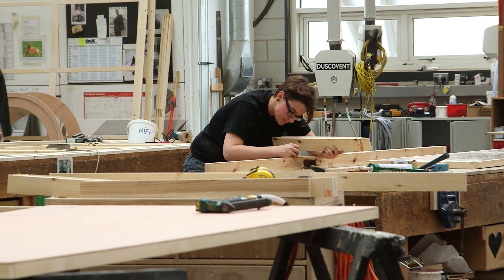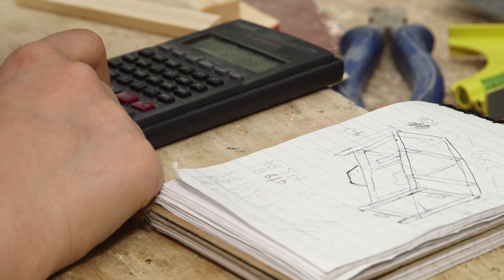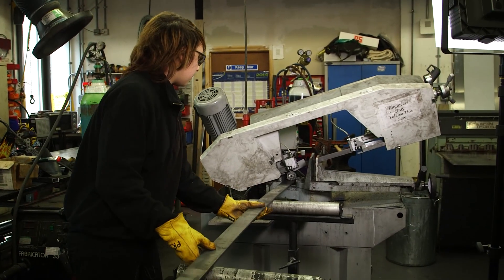For me, on the job training is one of the most important parts of my apprenticeship. I learn through doing and there's no way that you could learn this industry in a classroom. Going to uni wasn't really a thing for me, so I wanted to be out there going to college and learning a lot.